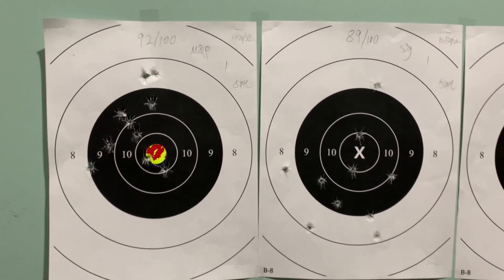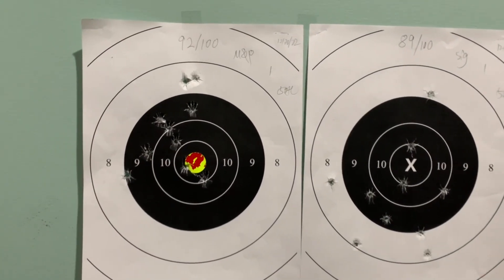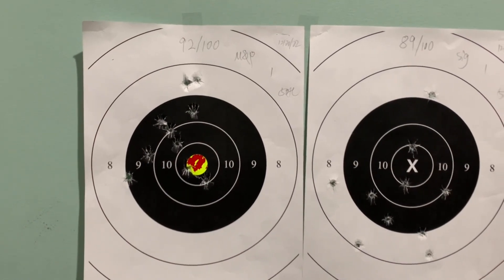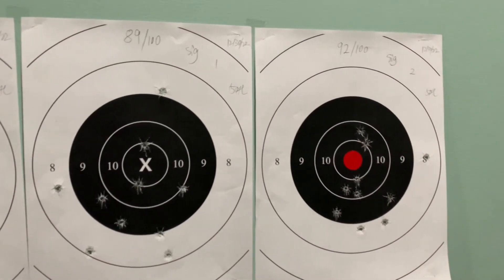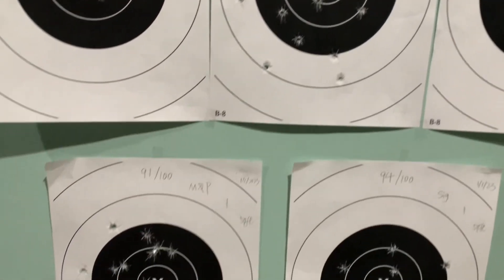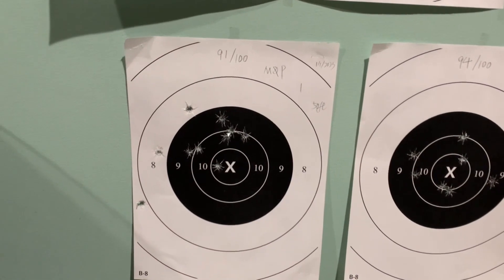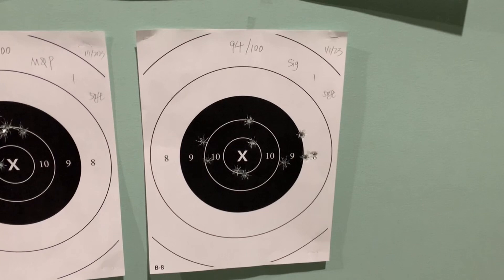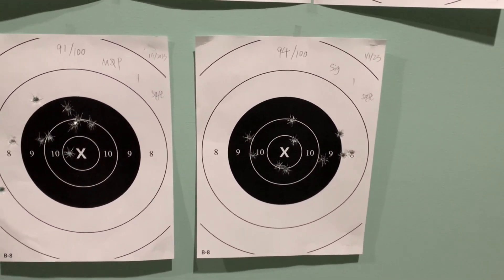For the test, I shot both guns at 50 feet. With the Smith & Wesson M&P Shield, out of a full score of 100, I scored 92 the first time. With the Sig P365, I scored 89 the first time and 92 the second. On another session, I scored 91 with the M&P Shield, and 94 with the P365 — that's the best score I've achieved across different guns.